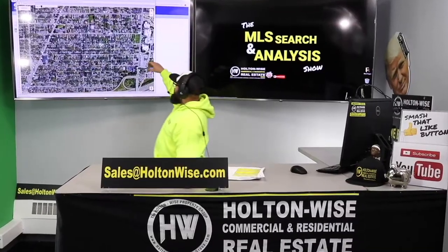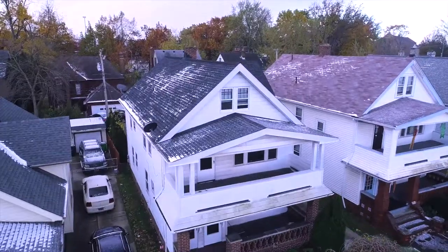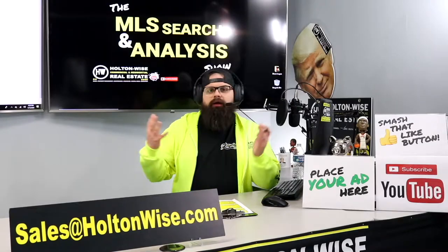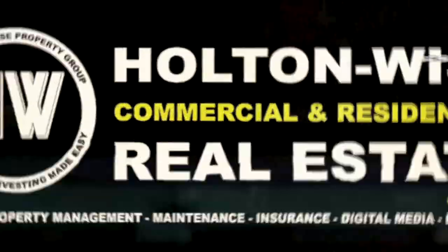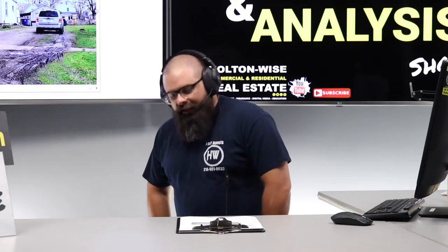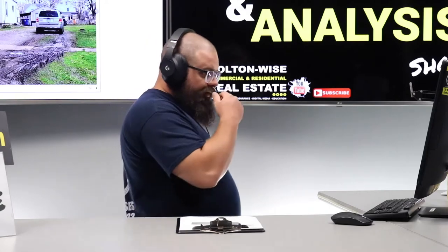This is your show — the show where I work for you directly, taking your needs. I'm going through the MLS and I'm trying to find the best possible deal for you guys. Put down 25%, that's the perfect way to buy this. That's why real estate investing is the greatest industry in the world. Welcome to the show y'all, I am James Wise and I am here to help you guys make money investing in real estate.